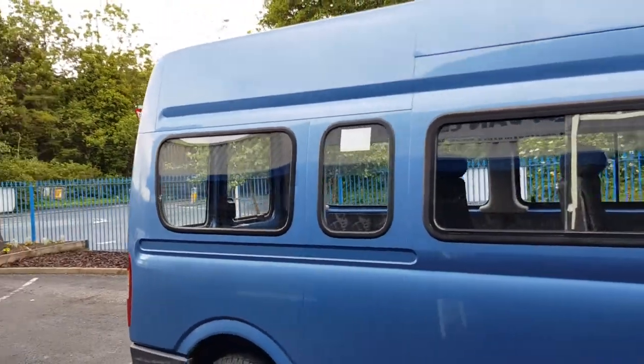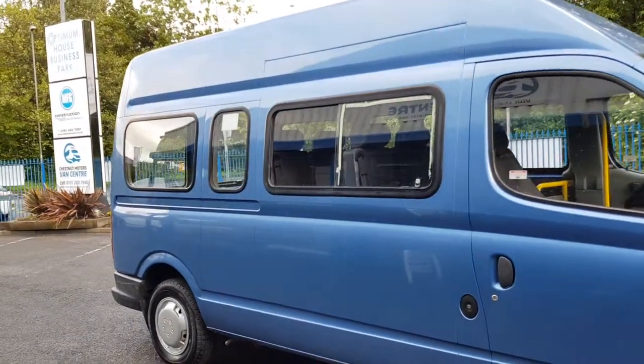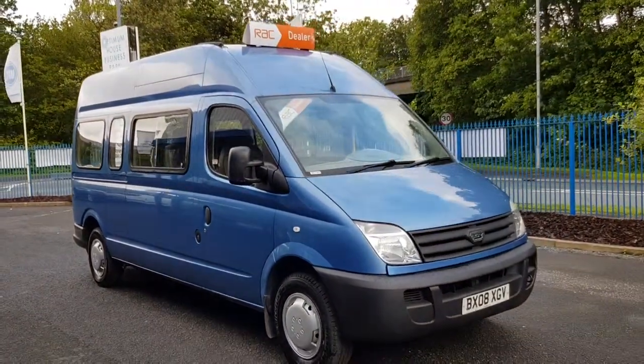It really does drive fantastic, this vehicle. For a 2008 with 100,000 miles on it, it's in lovely condition. It's a good looking van — let's have a look inside.